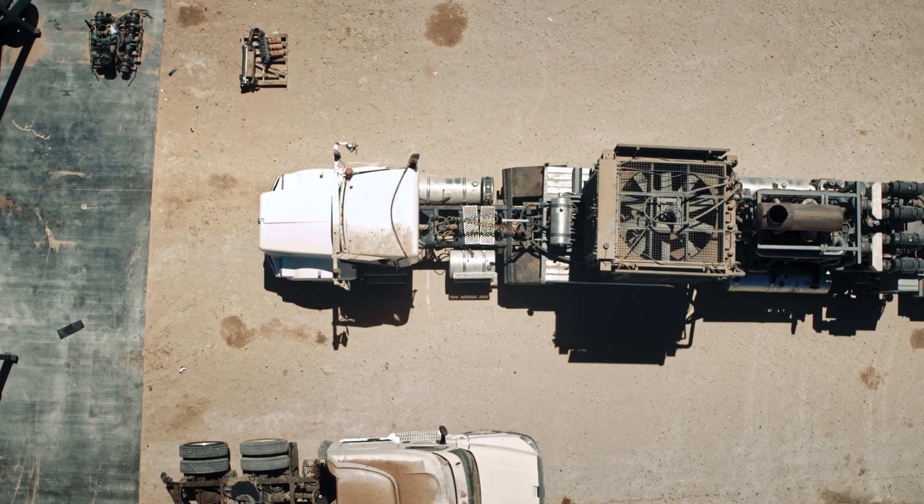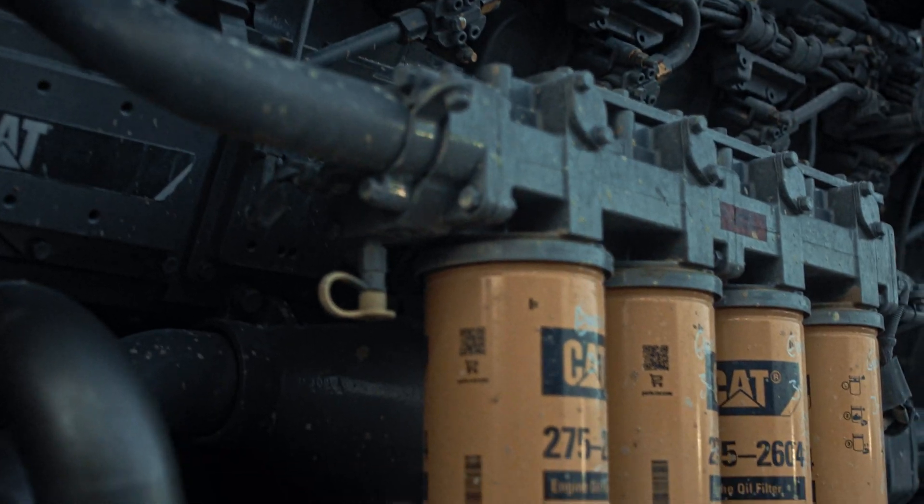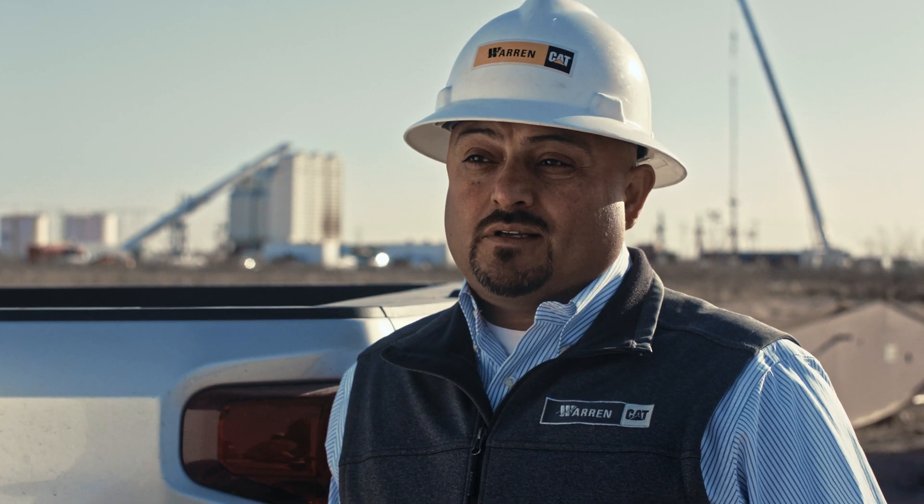EMPs are looking for greener solutions to do better for the environment. The product you see back here — the 35 flow DGB and the TH55 — are able to offer greener solutions, increase our performance, and do things that help our operators lower their overall cost. Caterpillar is huge in the implementation of this dual gas.